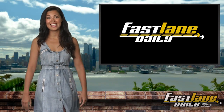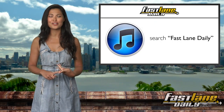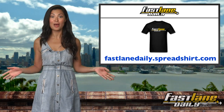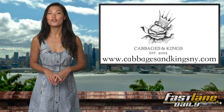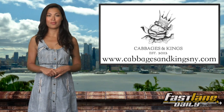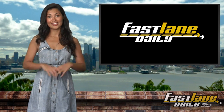That's it for Fastlane Daily. I'm Alex Gazzella. Check us out on Twitter, Facebook, YouTube, and iTunes, and buy some t-shirts. And talking about apparel — if you want some great gifts, go to www.cabbachesandkingsnewyork.com. All their stuff is pretty cool. See you later.